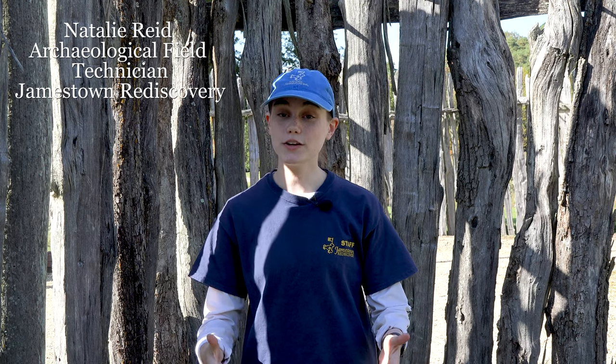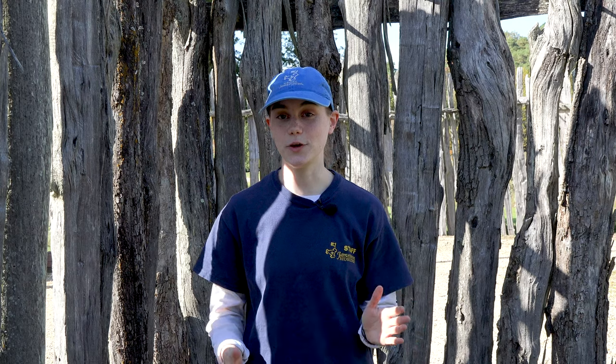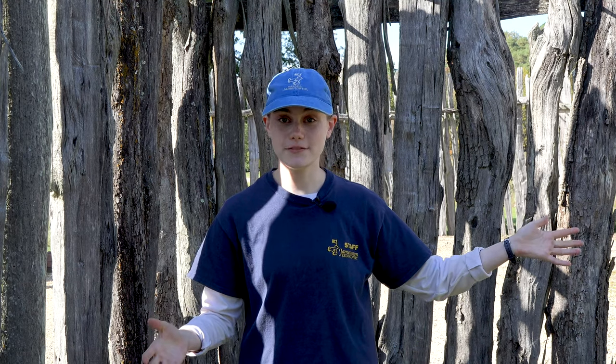Hi! Welcome back to another episode of Dig Deeper. This is going to be part two to our Q&A episodes. There was so much feedback from our first 25 Dig Deepers that we had to go back and split all of our questions into multiple videos. So thank you so much for all those comments and questions. I'm going to hand it off to the other archaeologists here.